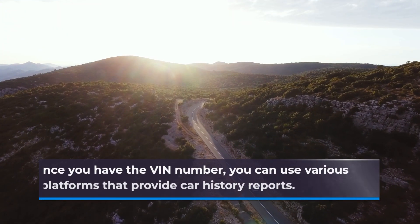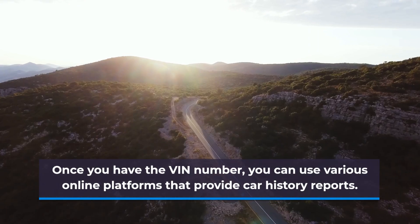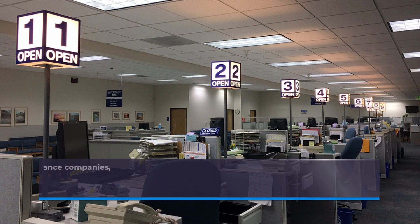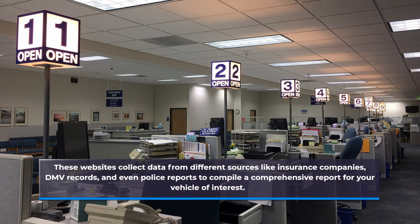Once you have the VIN number, you can use various online platforms that provide car history reports. These websites collect data from different sources like insurance companies, DMV records, and even police reports, to compile a comprehensive report for your vehicle of interest.